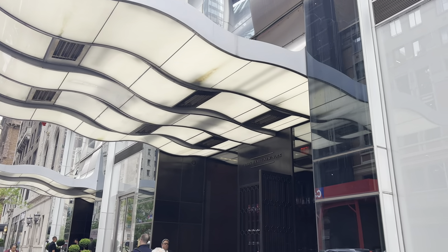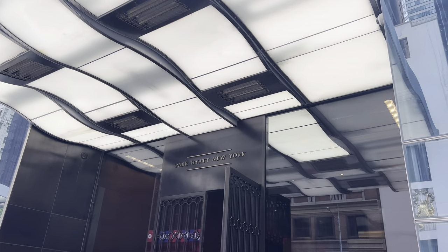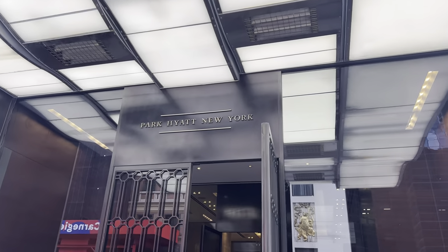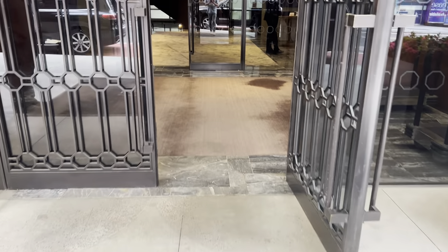Hey everybody, Brandon Boyd with The Brandon Boyd Show. Thank you so much for watching. This is going to be a fun episode today because I'm going to be doing a complete review of my stay at the Park Hyatt in New York City. I'm going to talk about the property itself, the food, beverages, a room tour, and everything in between.